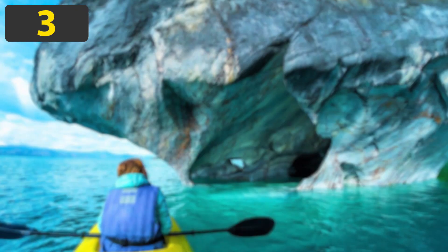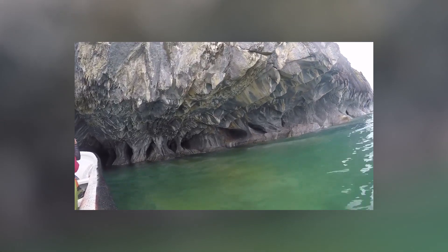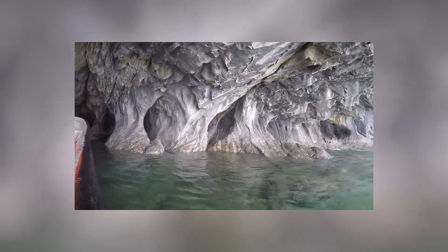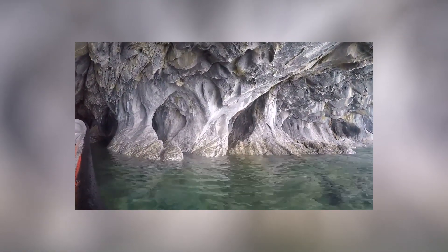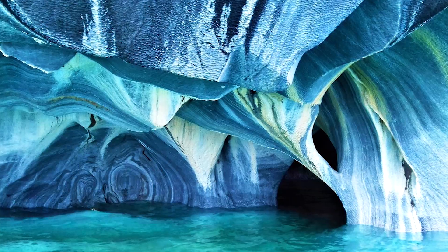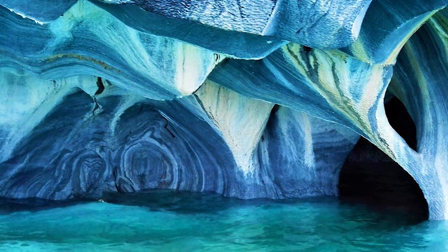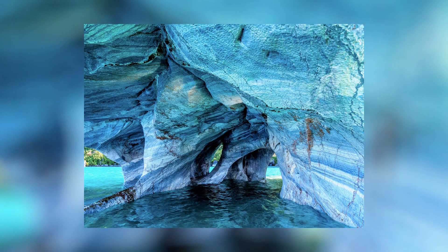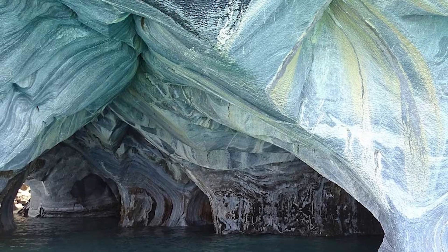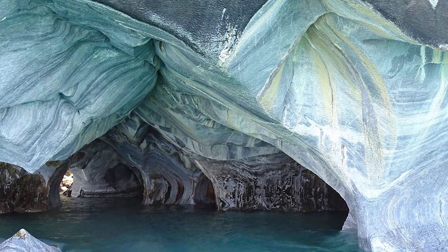Number 3: The Marble Caves, Patagonia. The marble caves in Patagonia are a series of rock formations that have been created over the past 6,000 years by the force of waves from Lake General Carrera crashing against a marble peninsula. This has created an outer shell of vivid colors, along with even more intense swirls within that happen as a result of reflections from the lake's clear blue waters. This effect means that the marble caves, also called the Marble Cathedral, change in appearance throughout the year.